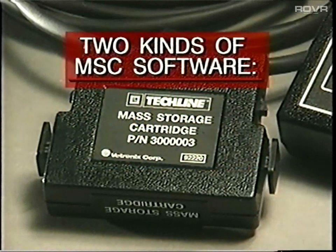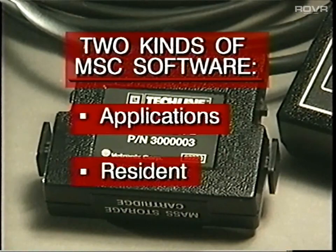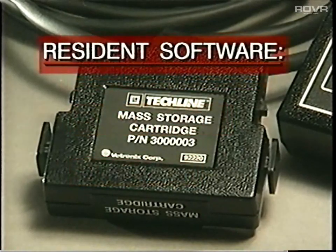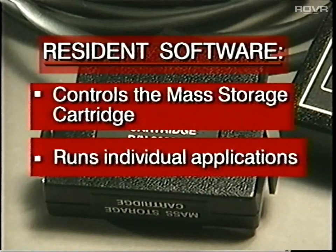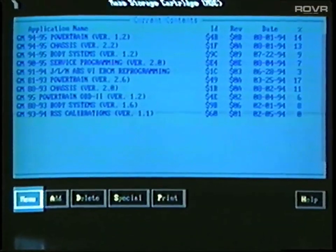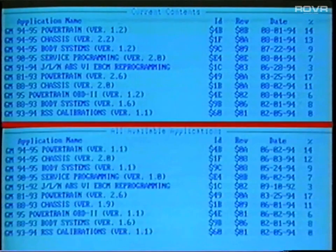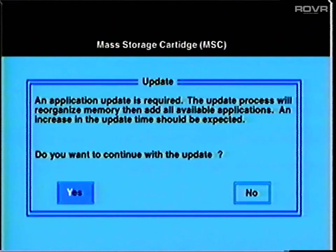There are actually two kinds of software contained in the Mass Storage Cartridge. In addition to the applications, there's also a program called the Resident. This software controls the cartridge and lets you run individual applications. The Resident software is occasionally updated to a newer version. If the cartridge software is completely up to date, the terminal displays the current contents list. On the other hand, if the TechLine terminal finds that the software on the cartridge is not up to date, you will see a message asking you to update.